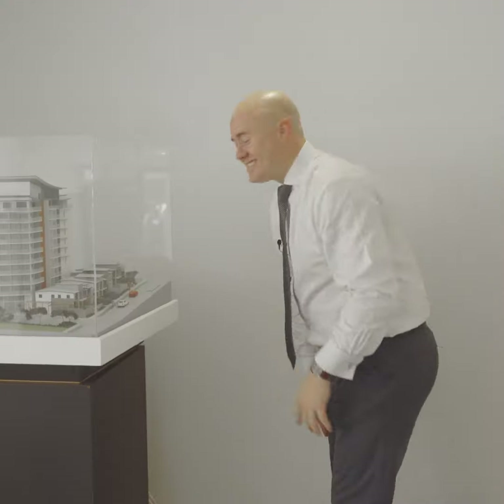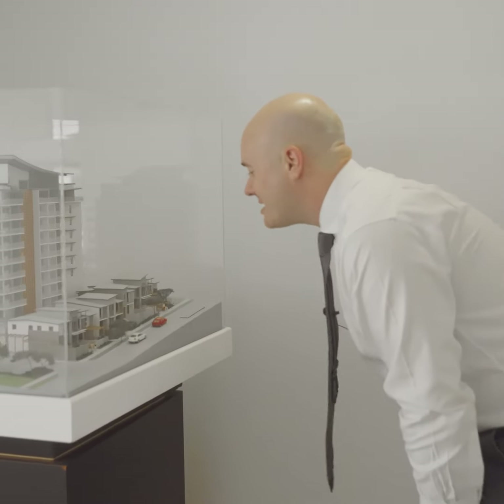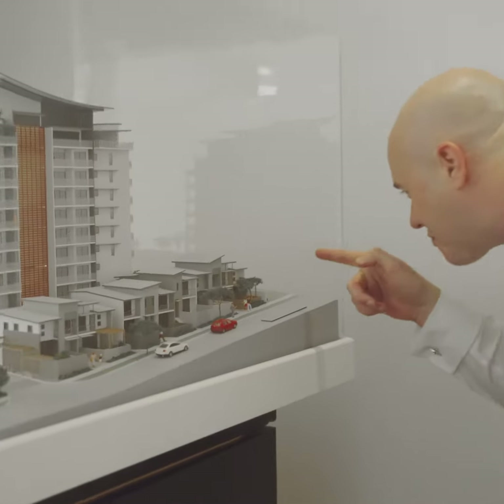How cool is this? It's a scale model of the whole complex. And that's our townhouse right there.